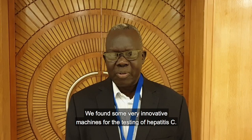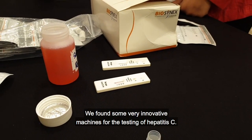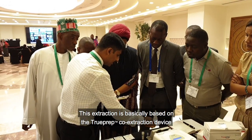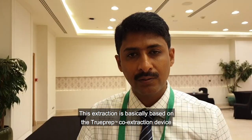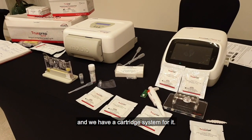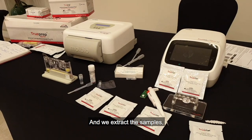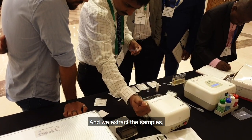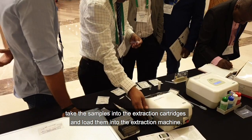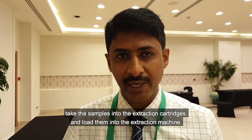We found some very innovative machines for testing hepatitis C. This extraction is basically based on the TruePrep Pro extraction device and we have a cartridge system for it. We extract the samples, take the samples into the extraction cartridges and load it into the extraction machines.